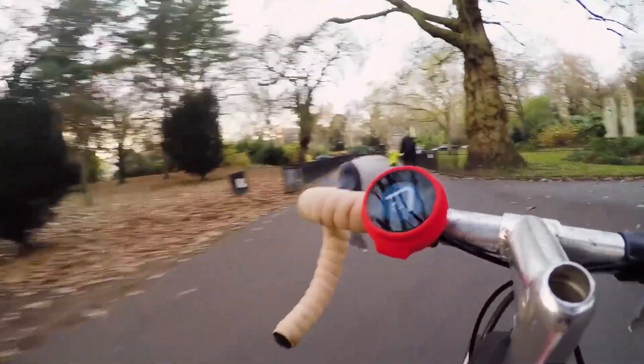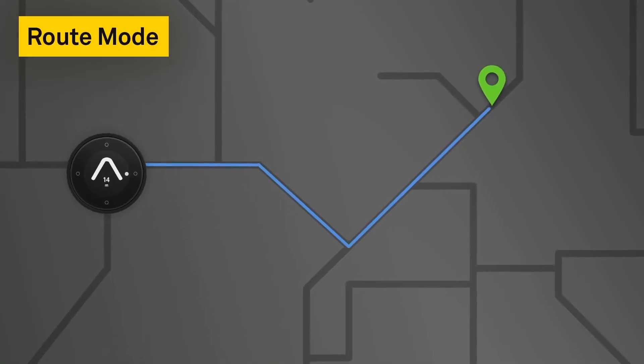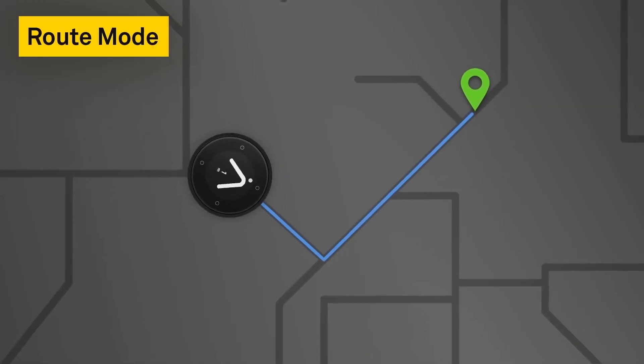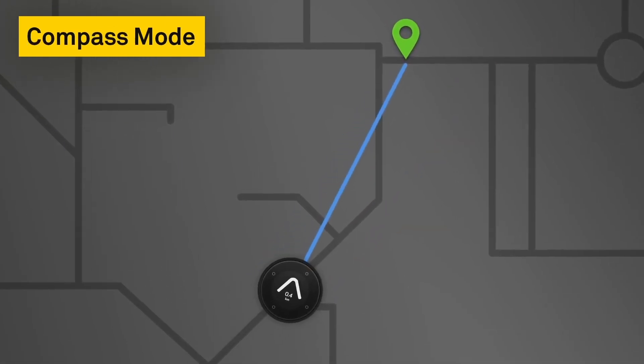The junction indicators show road forks, roundabout exits, and more, guiding you clearly to avoid any confusion. It features large arrows to show the current direction you're heading in, and the on-screen dot indicates the direction of your next turn.